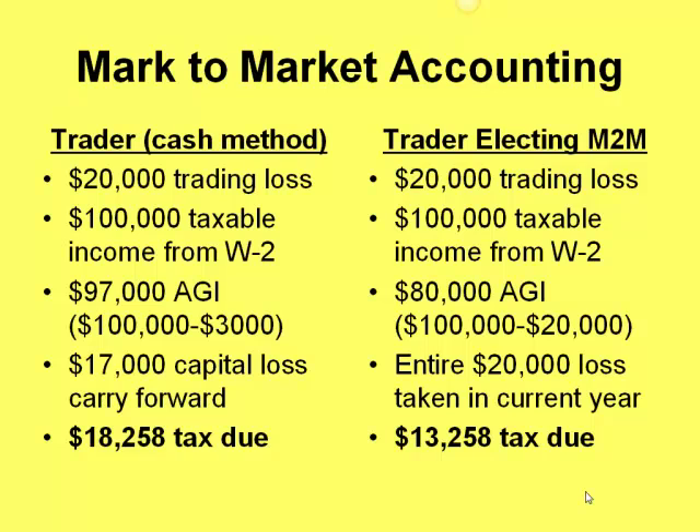Let's put some numbers on this. Say both traders had $20,000 in losses and $100,000 in taxable W-2 income on their tax returns. The cash basis trader can only take the $3,000 loss, making their adjusted gross income $97,000, with tax due of $18,258. The mark to market trader takes the full $20,000 loss against that $100,000 income, giving them an adjusted gross income of $80,000 and tax due of $13,258. That's a $5,000 tax savings by taking the loss in the year it was generated.